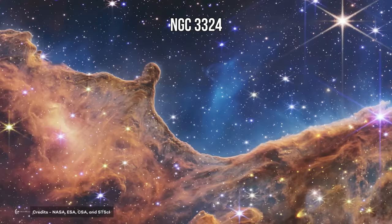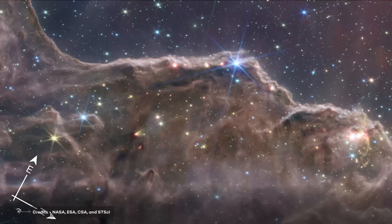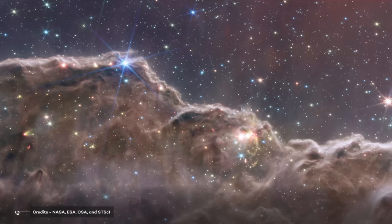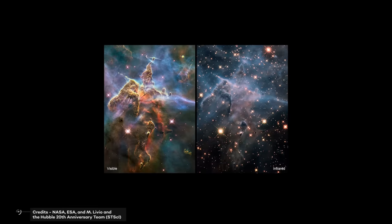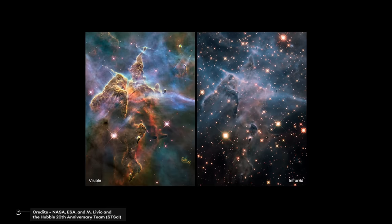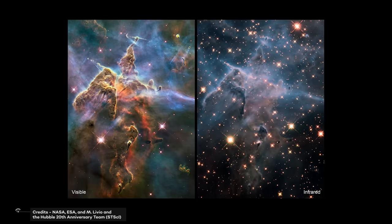The Carina Nebula images taken by the James Webb Space Telescope are some of the most incredible images ever taken by a space telescope. In near-infrared light, we can see stars that have never been seen before, as well as new details in the clouds of gas and dust. The mid-infrared range image reveals even more detail, including filaments of dust that are illuminated by young stars. In 2009, the Hubble Space Telescope captured a stunning image of the Carina Nebula, showing the nebula in near-infrared and mid-infrared light, revealing previously hidden details about its structure and composition.